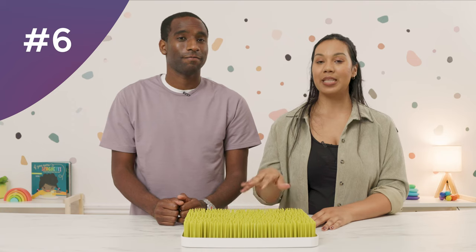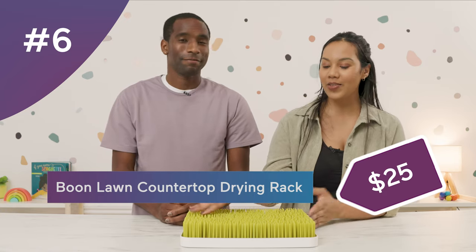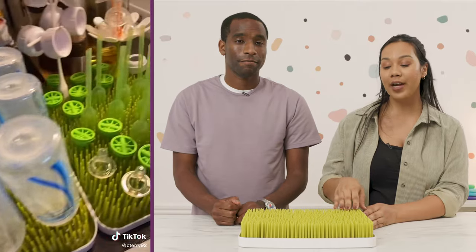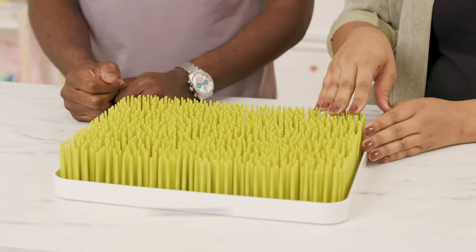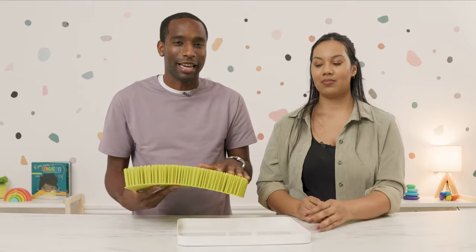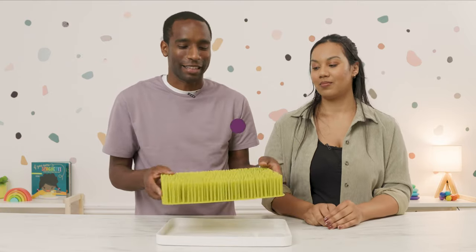Number six is the Boon Lawn Dryer Rack at $25. This is supposed to imitate a lawn — these are blades of grass. You can use it as a dryer rack for your bottles, pacifiers, and you can add separate attachments like flowers. Make sure you clean the bottom, because you're putting wet bottles on here and you don't want to grow mold or get black spots.